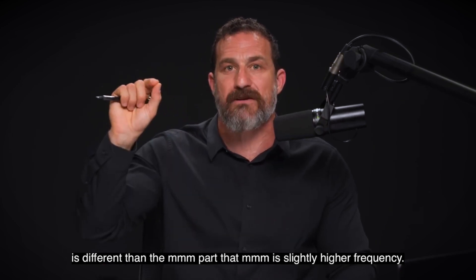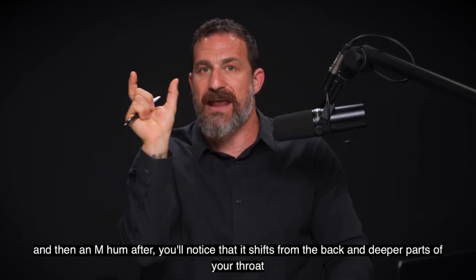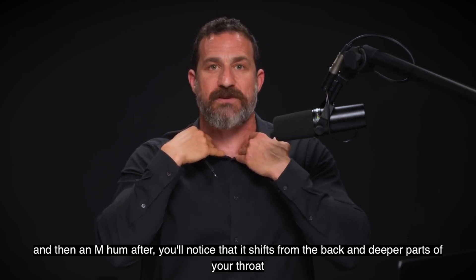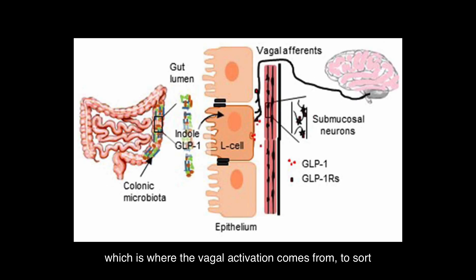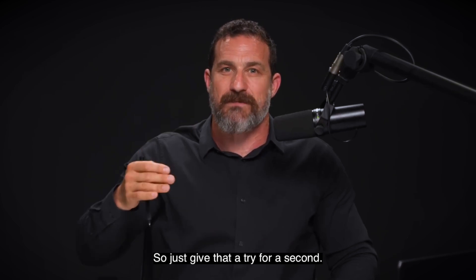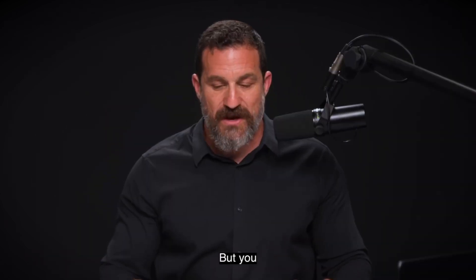The mmm is slightly higher frequency. If you do an extended H hum and then an M hum after, you'll notice that it shifts from the back and deeper parts of your throat — which is where the vagal activation comes from — to further up along your speech pathway toward your mouth and lips. Maybe you have to do this in private because otherwise it'd be too embarrassing, but it's incredibly calming.